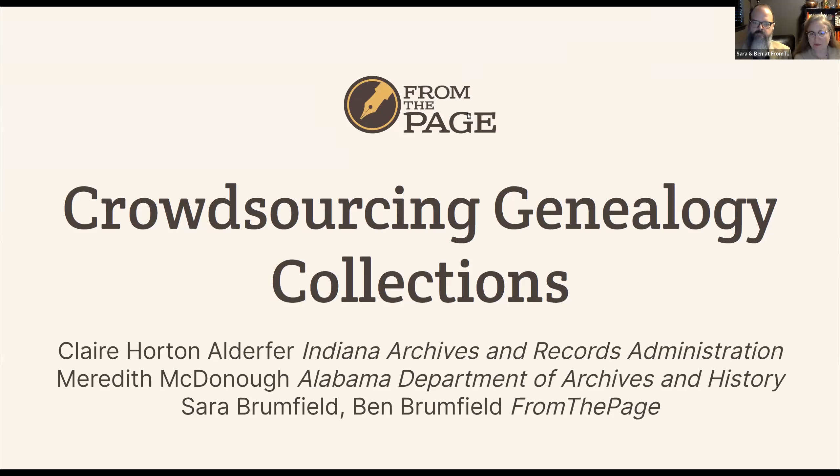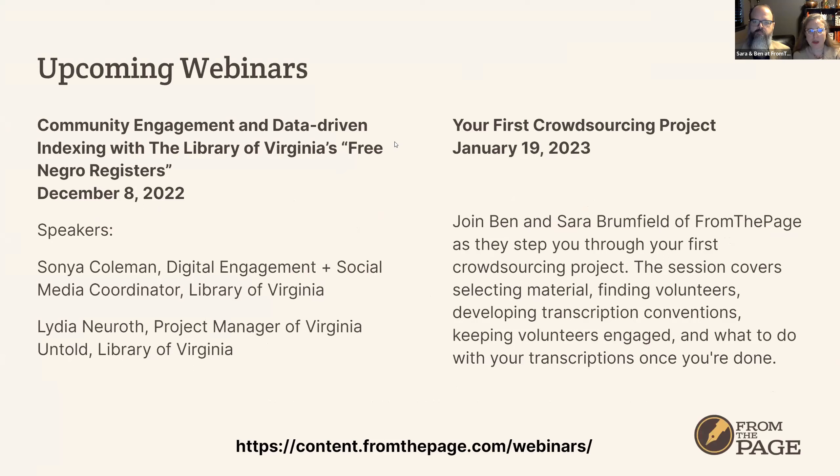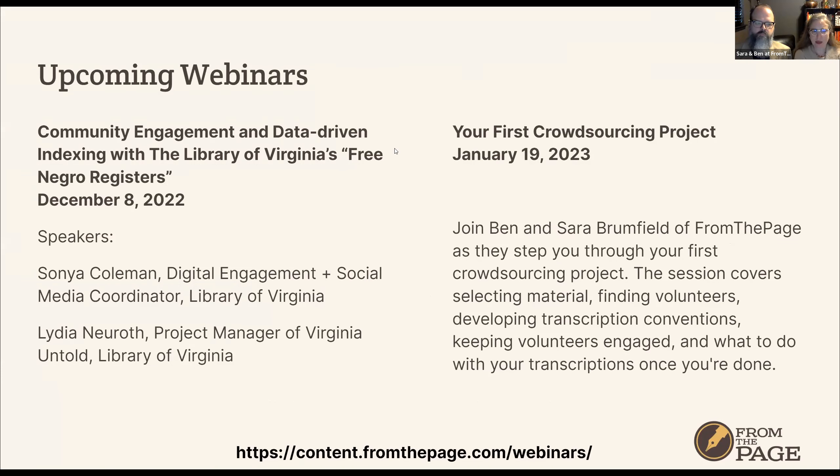Before we introduce Claire and Meredith, we wanted to mention that we do webinars about once a month. The next one, coming up in early December, is about a project at the Library of Virginia called Virginia Untold — specifically their free negro registers. They're doing genealogy data from free Black people in Virginia in the antebellum period, which is super interesting material, and what they're doing with the output of the project is also interesting.